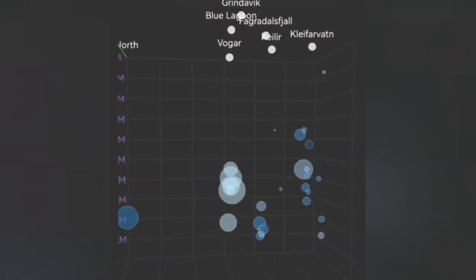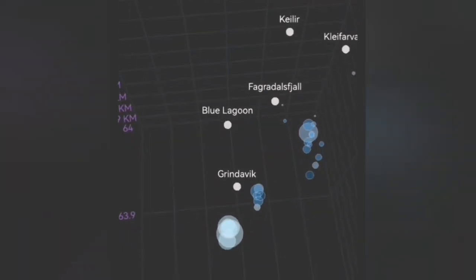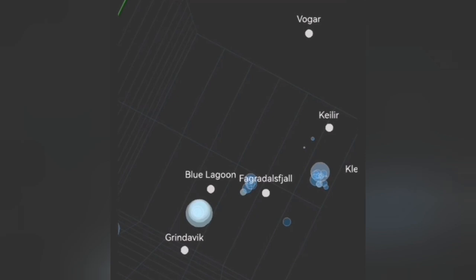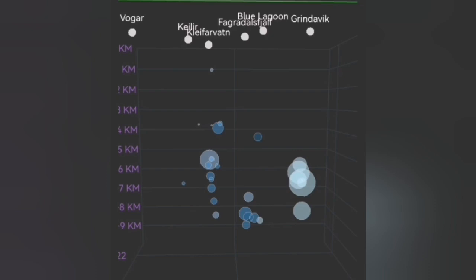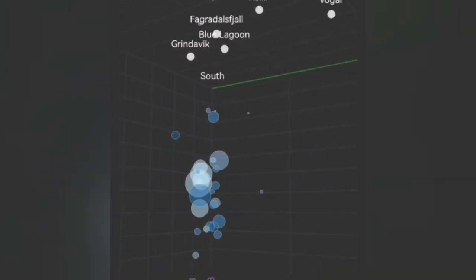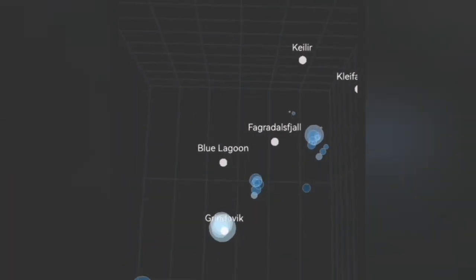When you look at the 3D model it's very interesting — the depths are localized north of the Grindelbeek, as you can see, between Grindelbeek and Blue Lagoon, more toward where the Sundunka crater chain is, and probably K1. K1 is the volcano which erupted and formed the eruptions in May and June — two eruptions.